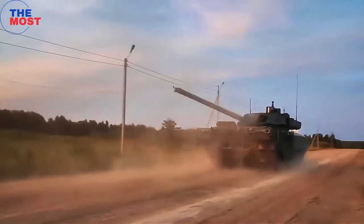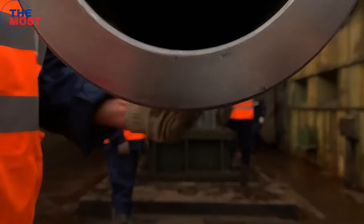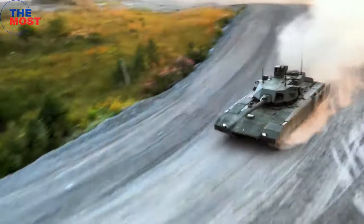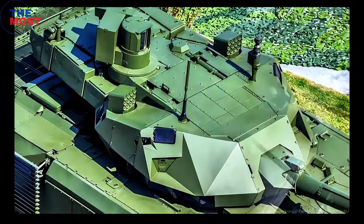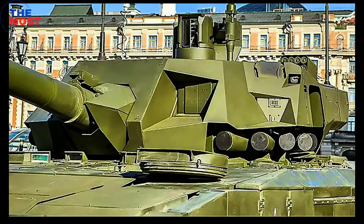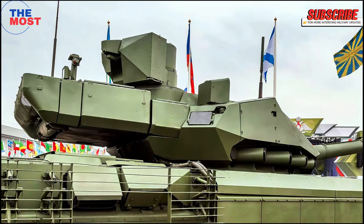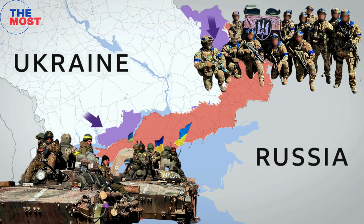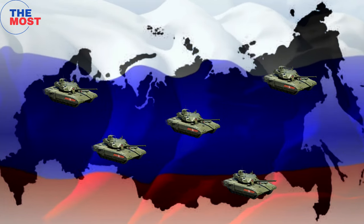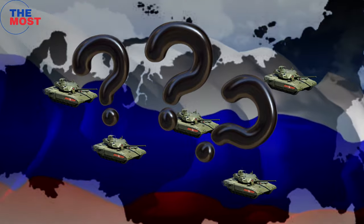In 2019, the tank entered a crucial development phase as it underwent a series of rigorous preliminary tests, vital in assessing the tank's performance, durability, and readiness for future deployment. The limited utilization of these tanks could also be attributed to the concern that Russia, aware of the sensitive technologies integrated into its next-generation tank, would aim to prevent its potential capture by Ukrainian forces. In addition, the exact number of T-14s in Russia's possession remains unclear, making it uncertain if there are enough to influence the battlefield significantly.